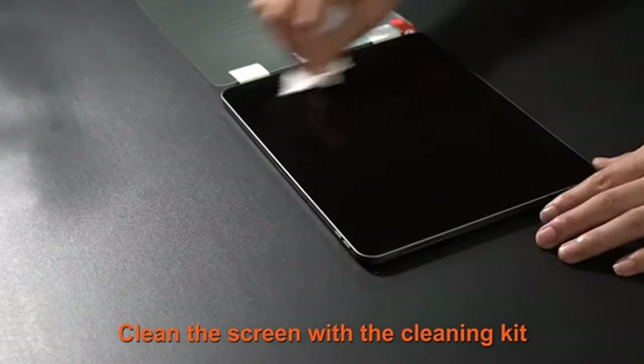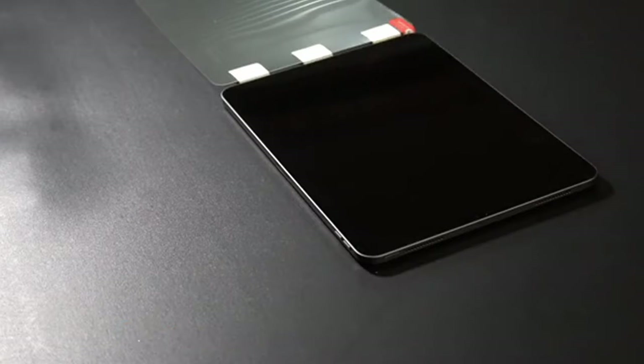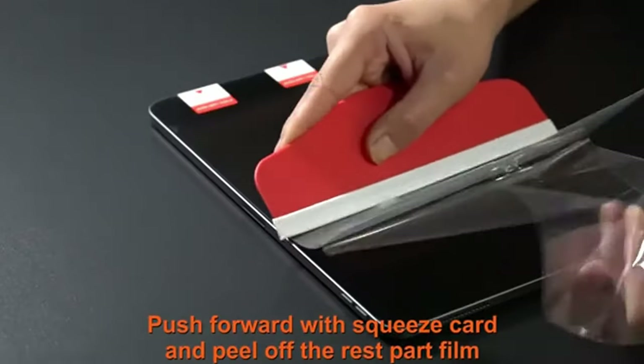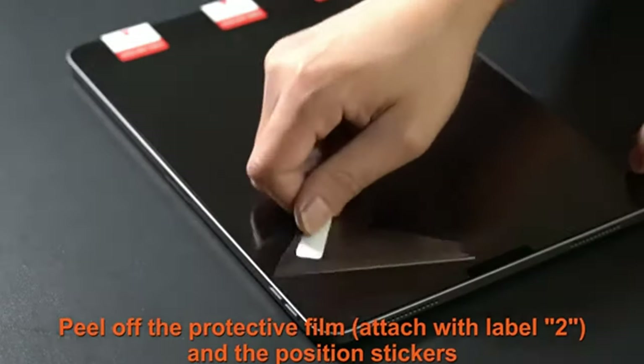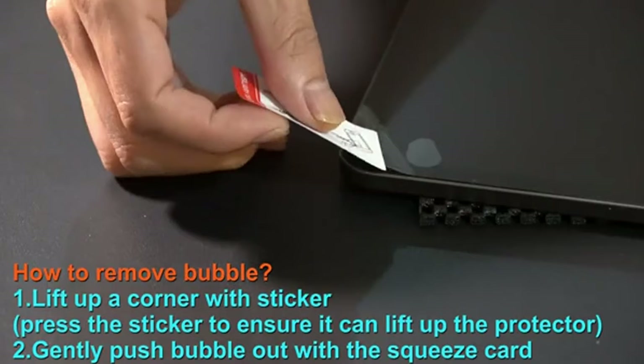Installation is straightforward, thanks to the automatic adsorption feature that minimizes bubbles and dust. When removed, it leaves no residue behind. With the Paperfeel Protector, you'll enjoy a more vivid and realistic display, making it ideal for both productivity and entertainment.